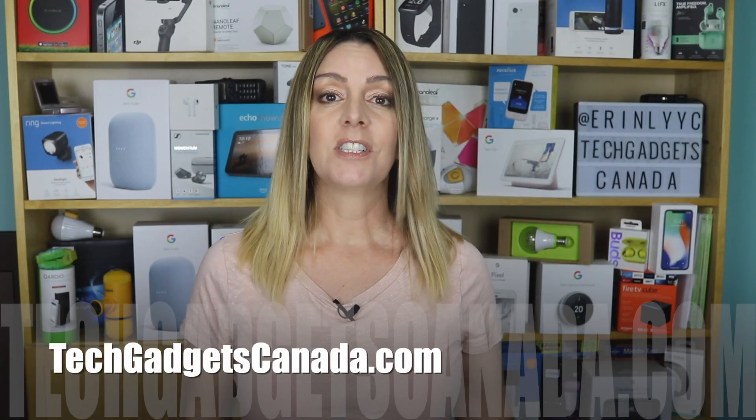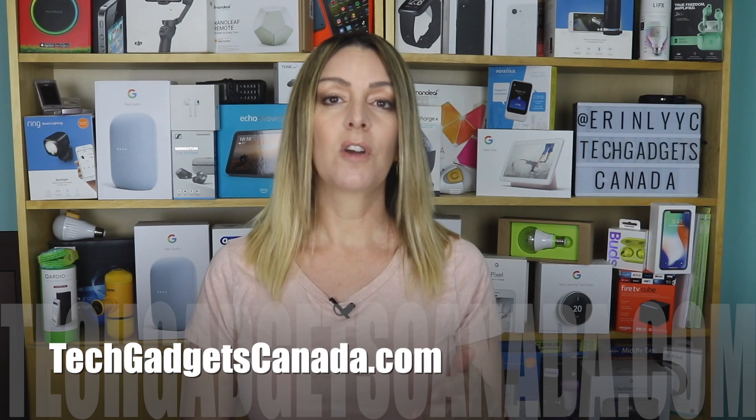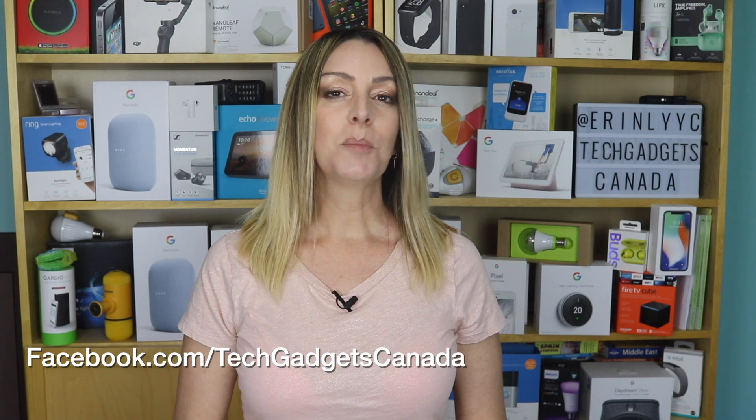If you want to read this review or reference any of what I talked about, you can head over to techgadgetscanada.com. I've also got how-to instructions for a bunch of the setup things that we talked about in this video. Again, that's all at techgadgetscanada.com. Thanks so much for watching. I'm Erin. Until the next time, you can find me on either Twitter or Instagram — I'm at ErinLYYC. You can also catch me through Facebook at facebook.com/techgadgetscanada.